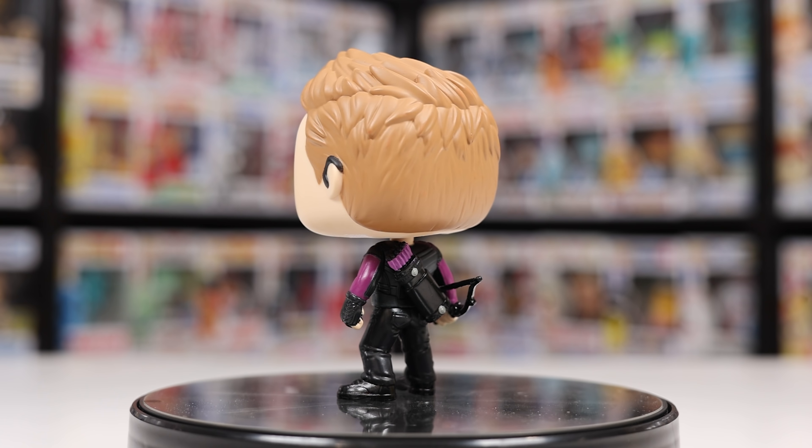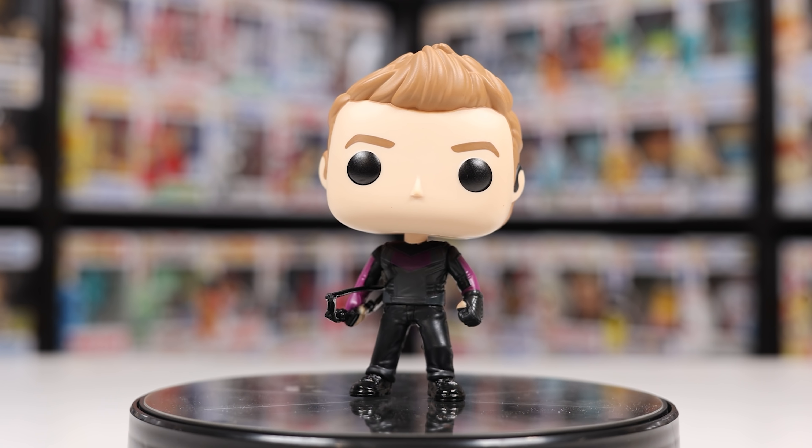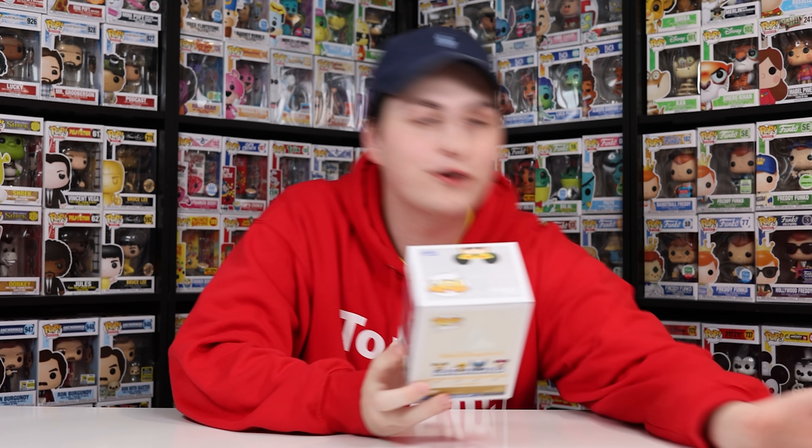I was originally only planning on getting Hawkeye as well as Kate Bishop, but then when I found the Yelena chase, you can't leave it behind. Taking a closer look at Hawkeye, I think they did a pretty good job — this is a brand new head sculpt for him, and I think the entire body is new too. And here's the thing: when you're looking at Hawkeye, he isn't really the most interesting superhero — he just has a bow in his hand — but I think they gave him enough detail. It looks pretty nice.